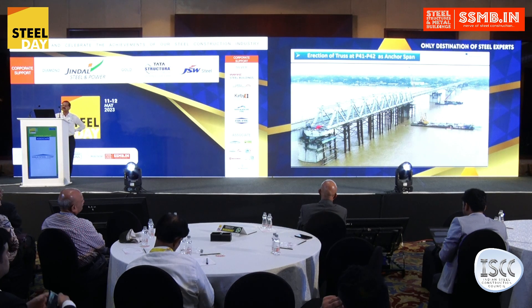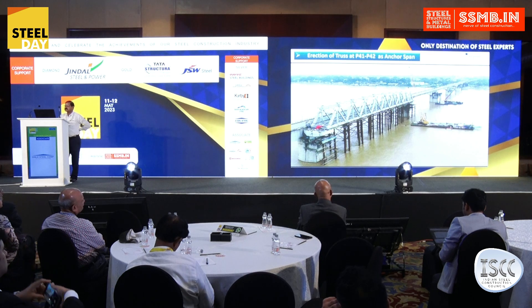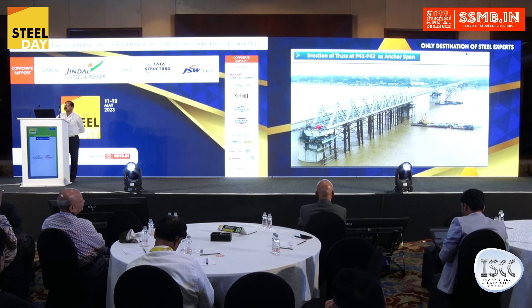This particular photograph shows one complete span erected in the water span. After that, there was a challenge — it was a time-consuming procedure to place spans the same way every time. So we decided to design the erection so that cantilever construction was done from both sides simultaneously.